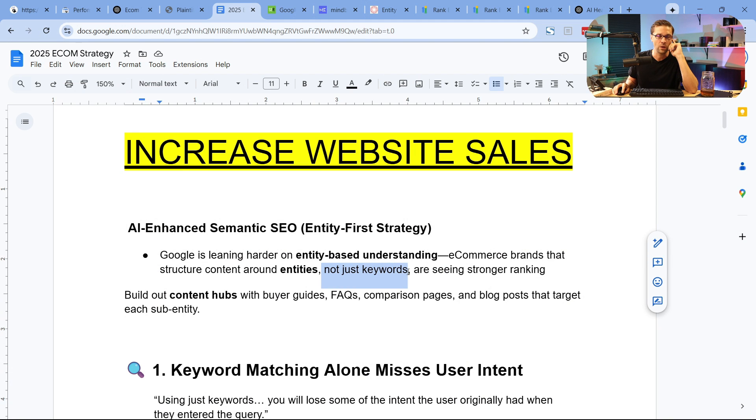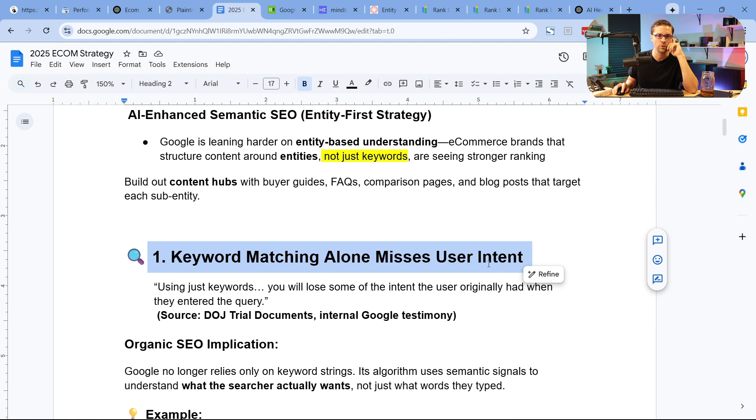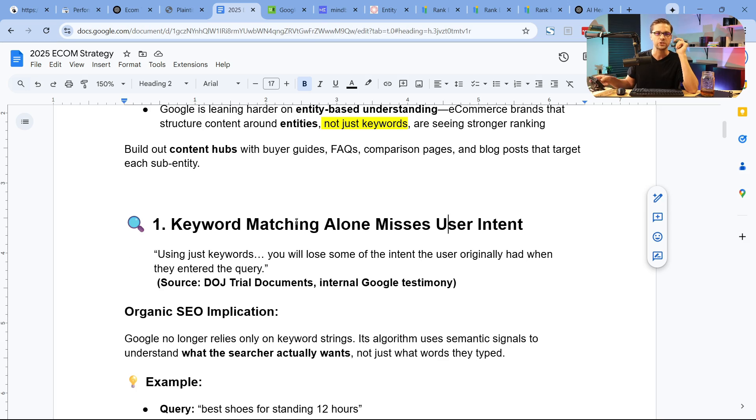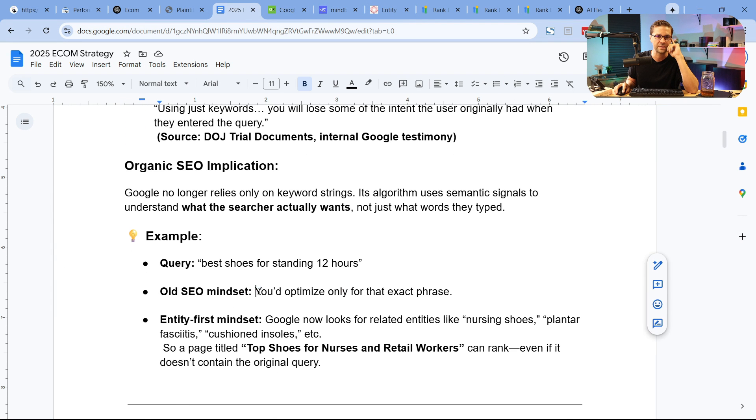Back in the day it was all about keywords. Now it's all about entities. Keyword matching alone misses user intent. Back in the day you'd just go after one specific keyword — you might even keyword stuff. An example is 'best shoes for standing 12 hours.' The old SEO mindset was to optimize for that exact match. The proper way is to blow up that term and see hundreds of new opportunities.